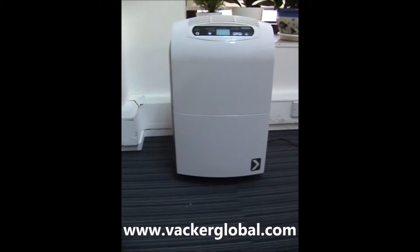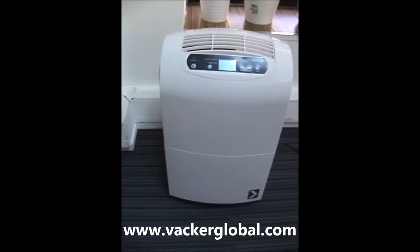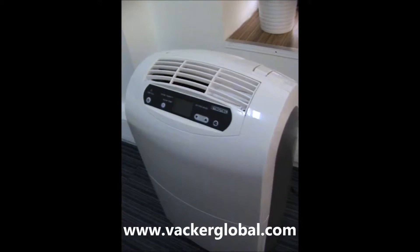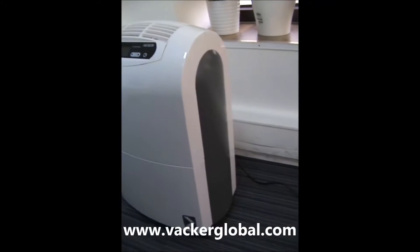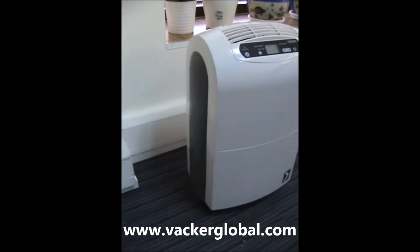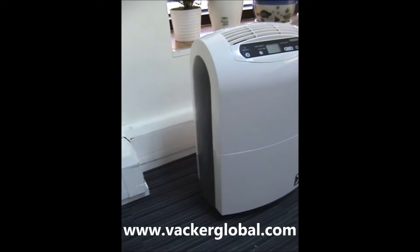This is condensation dehumidifier model TTK100S for home and offices, manufactured by Trotec, Germany and distributed by VACA Dubai. It has a maximum capacity of 30 liters per day and can operate within a temperature range of 5 degrees to 35 degrees C.